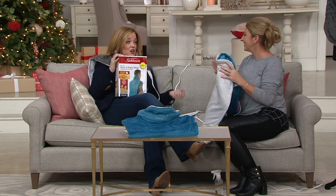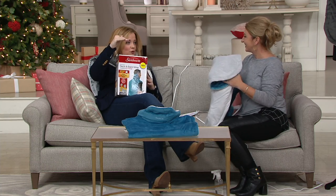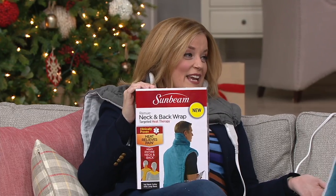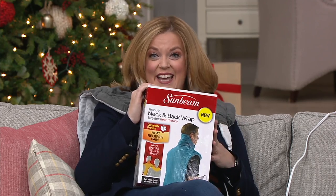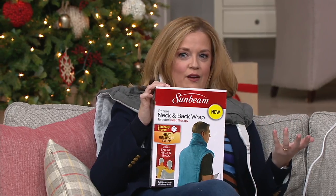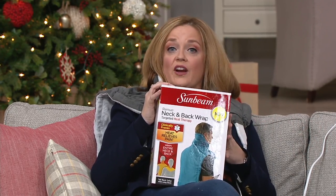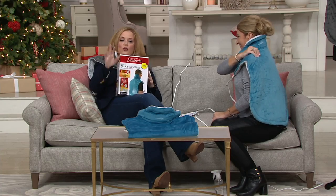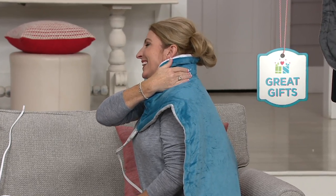It also has the name Sunbeam attached to it, so I know it's that step above what I'm going to find at the drugstore or a gas station convenience store. This is so, so much more. For this season, it's just so nice to have that thought ahead of time. If your budget allows, enjoy that easy pay and then you're ready to go for the gift-giving season.